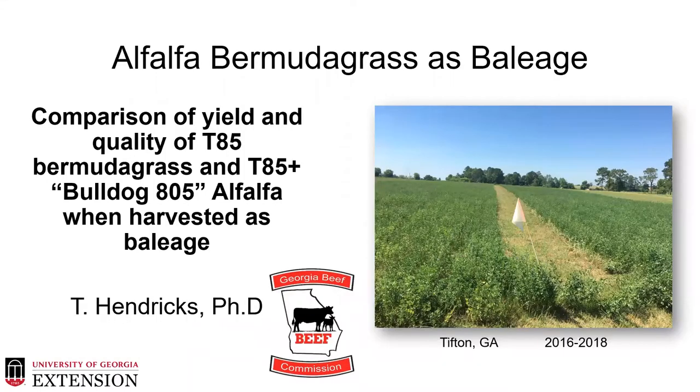The first project that I implemented when arriving in Tifton in 2016 was looking at alfalfa and bermudagrass mixtures and baleage production. This was a comparison of the yield and quality of Tifton 85 bermudagrass to Tifton 85 bermudagrass with Bulldog 805 alfalfa, all harvested as baleage. This was part of Dr. Taylor Hendrick's PhD project and supported by the Georgia Beef Cattle Commodity Commission.